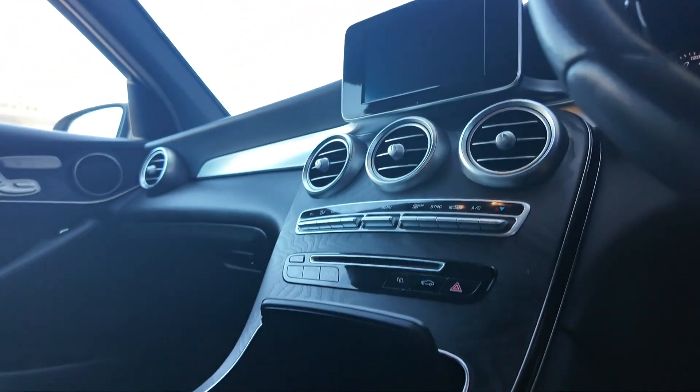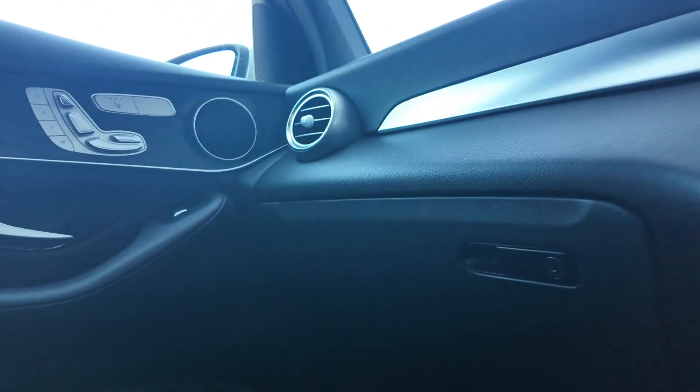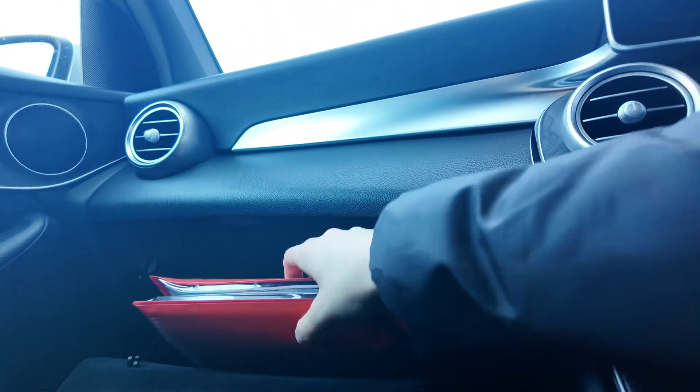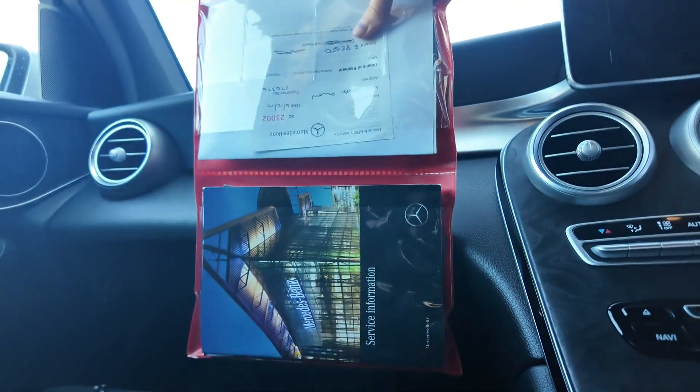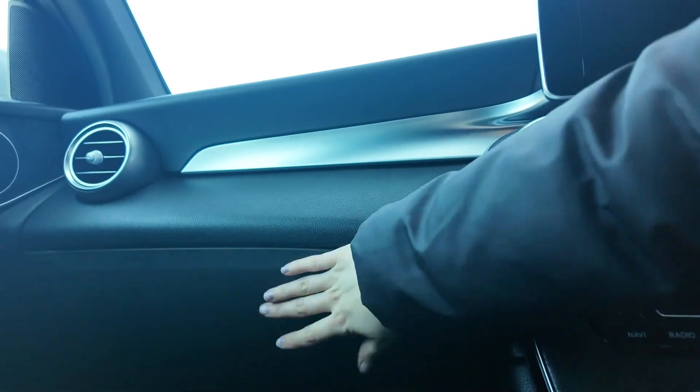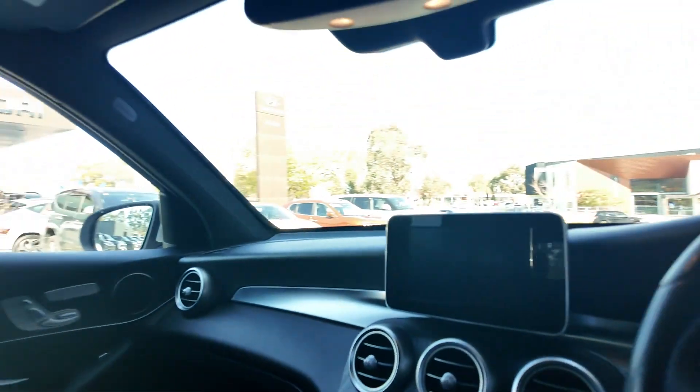This Mercedes-Benz GLC 250D has been well maintained with no major damages noted, reflecting the care it has received from its previous owner. The seat comfort package further enhances the luxury experience, providing additional comfort and convenience, and is valued at about $992.